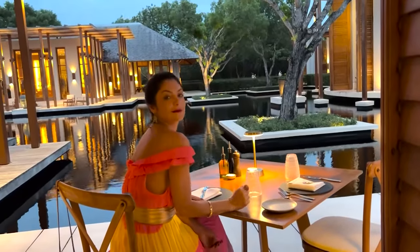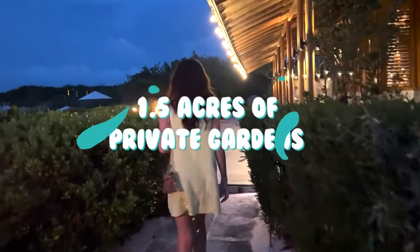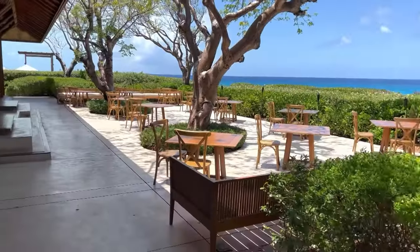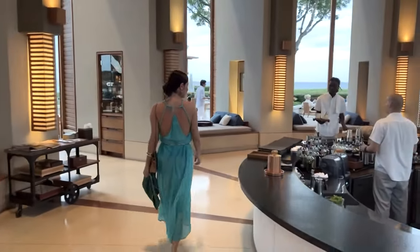The elite Amaniara villas, each with 1.5 acres of private gardens and outdoor living area, are what you truly want to book at Amaniara. And don't forget about your dedicated chef and host.